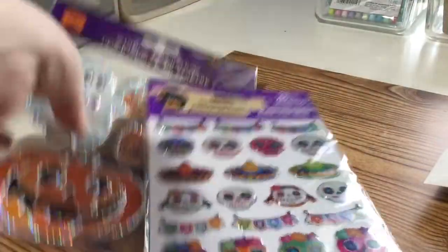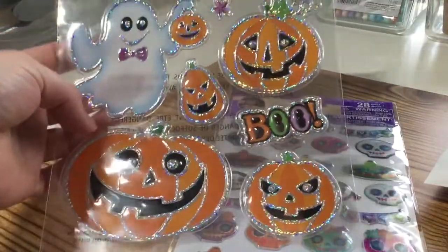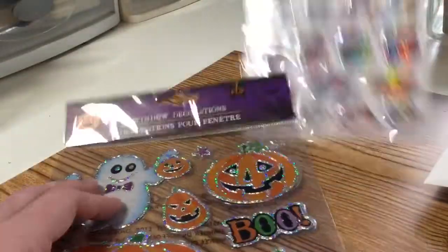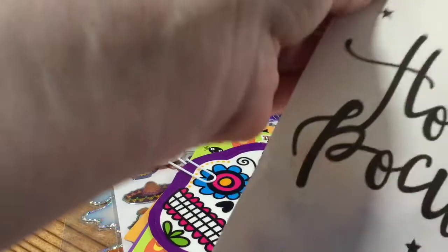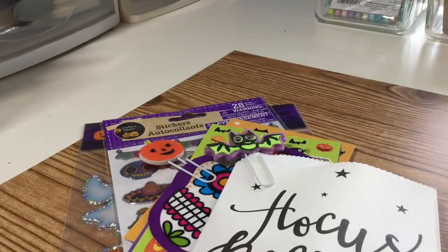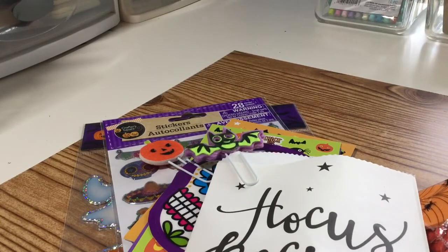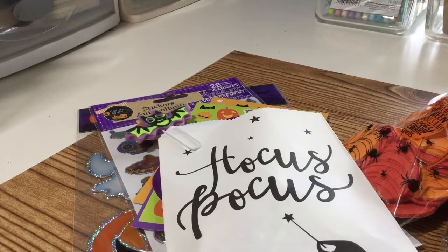Here is a pack of sugar skull stickers I grabbed from the Dollar Tree — I think those are super cute. And then this is a set of Halloween window decorations that you could use for that or turn into stickers for a crafty project. That is everything you will win! I'll leave the rules in the description box below. Comment below if you'd like to win, live in the US, be a subscriber, be 18 or older, and I will draw a winner on Tuesday. Thanks for watching, we'll see you next time, bye everyone!